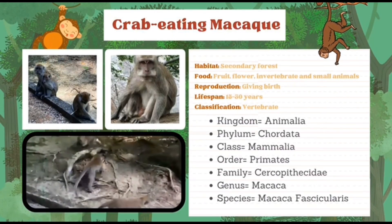For the 5th animalia is the Crab-eating Macaque. It lives in secondary forest. It eats fruits, flowers, invertebrates and small animals. It also gives birth. Its lifespan is 15 to 30 years and it is a vertebrate. The phylum is Chordata, class Mammalia, order Primates, family Cercopithecidae, genus Macaca, and its species name is Macaca fascicularis.